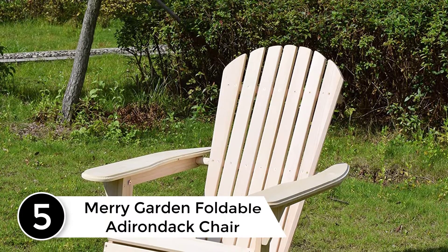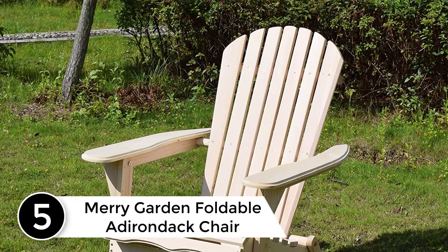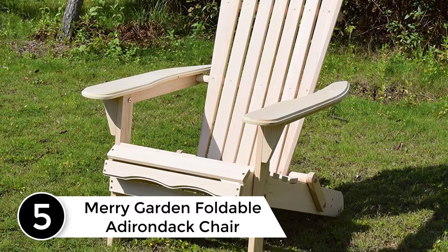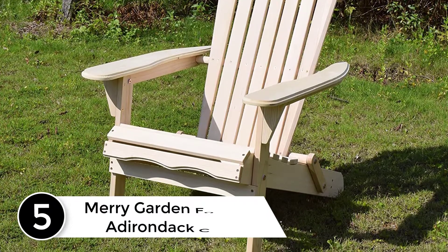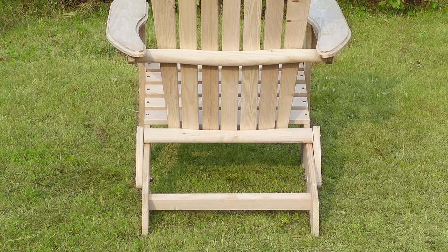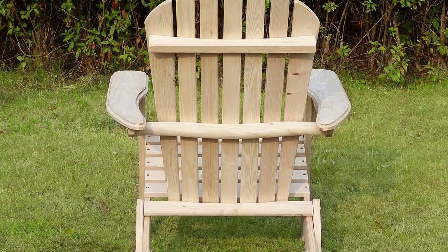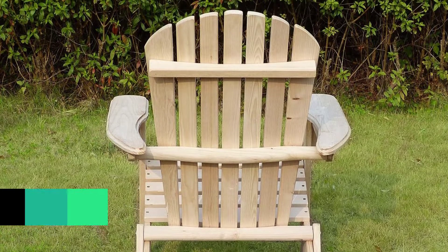Starting at number 5: the Merry Garden Foldable Adirondack Chair. This is another one of the top Adirondack chairs of 2021 mentioned on this list. It is foldable and gives good comfort with its wide back and armrests. It is made of fir wood with a natural finish. This classic color Adirondack chair can match your outdoors very well.